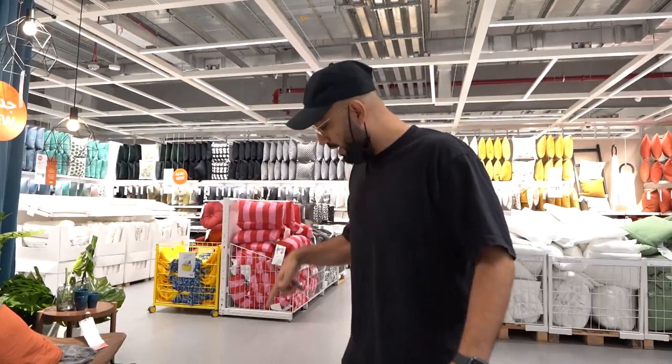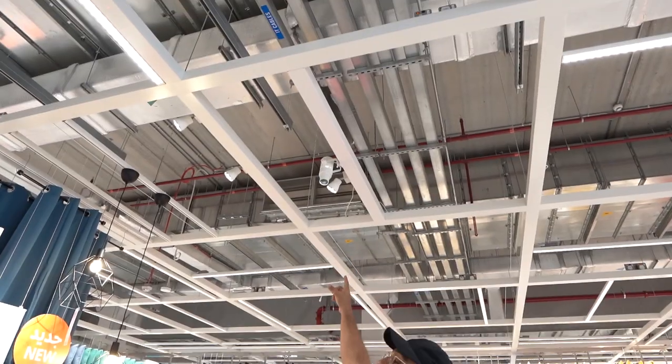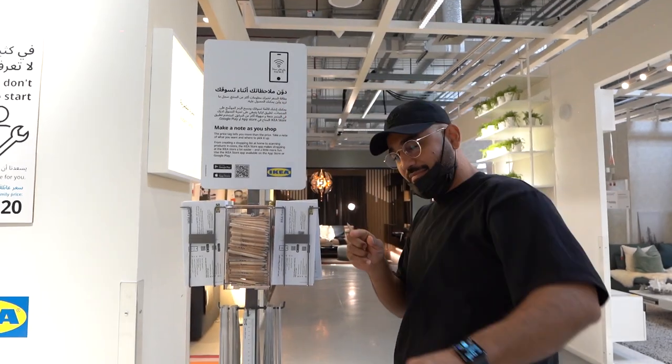Guys, have you ever wondered where this sign comes from? It's all over IKEA. It's actually a projector right on top that creates the sign — smart IKEA facts! Don't you just love these little IKEA pencils? Get a little IKEA pencil, get a little piece of paper. Tell me, do you love the IKEA experience or not?